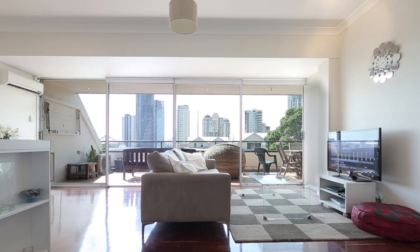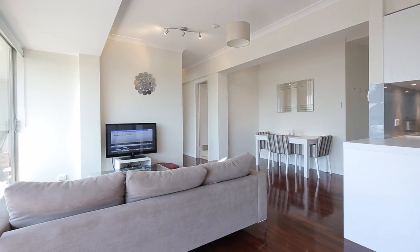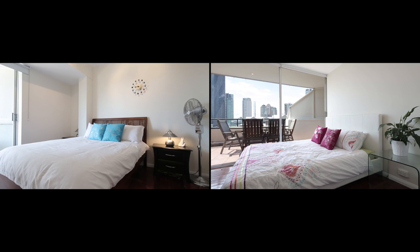Perched high up on St Paul's Terrace with amazing views and an enormous 100 square meter floor plan, you can be impressed with this beautifully renovated two bedroom unit.